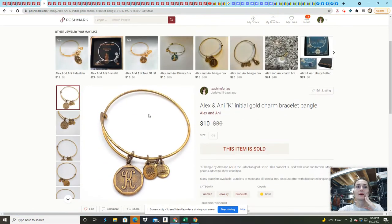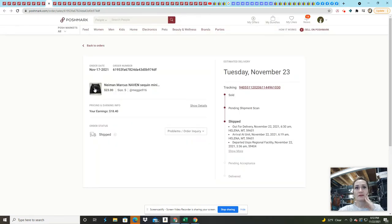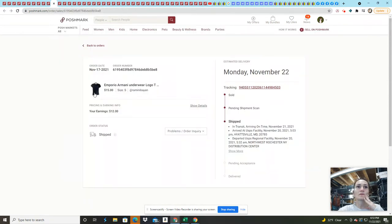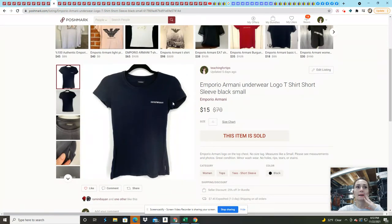This Alex and Annie bracelet from Goodwill had some damage — I sold it for $10, average cost of goods about a dollar. This Neiman Marcus sequin mini skirt was brand new with tags from a ThredUp box back in January of last year — I sold it on an offer for $23. This Emporio Armani t-shirt from the same 200-pound ThredUp rescue was listed for $22 and I got an offer for $15, so I took it.